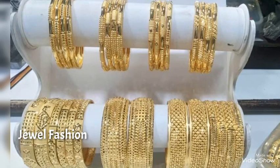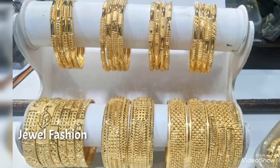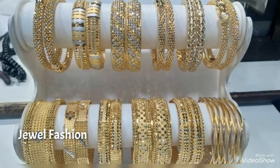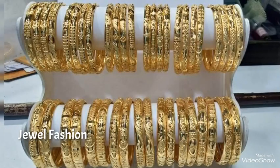All these have a beautiful finishing of both matte and shiny gold, and are purely crafted with 22 karat gold. These are very latest and trendy collections that are very much in trend these days.